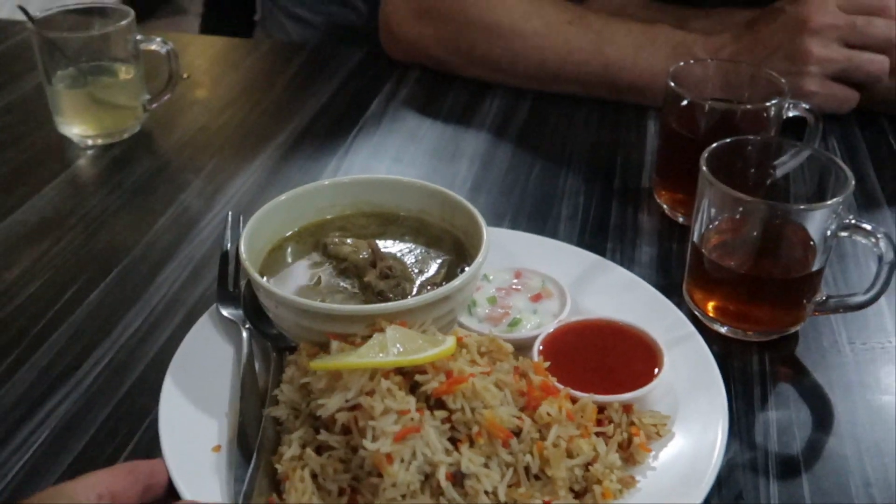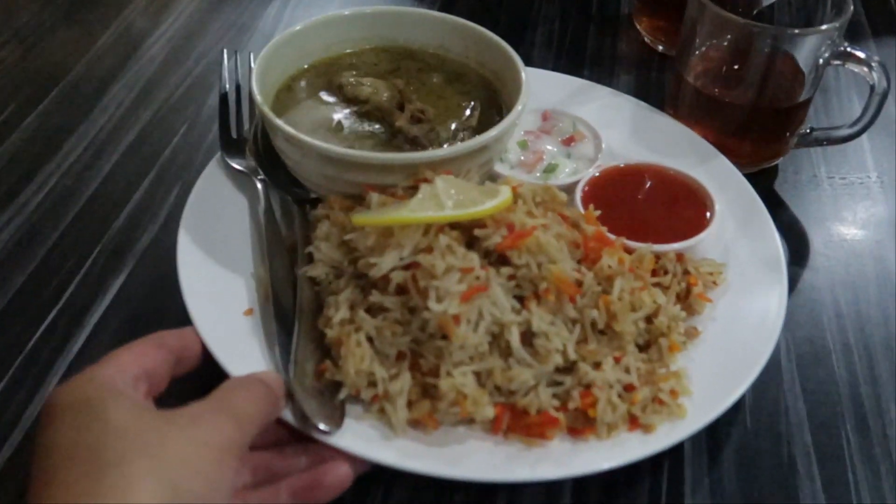So we sat down in the restaurant here around the corner. I think they have only one dish, or at least they offered us only one dish. We are going to get some Nasi Araf which is some rice with chicken. The food has arrived, it smells really really delicious.